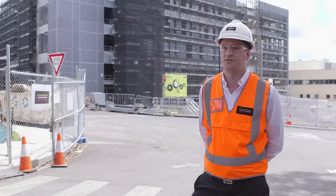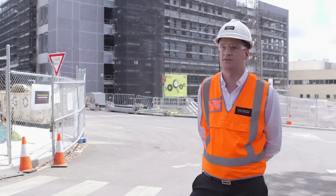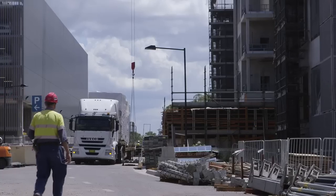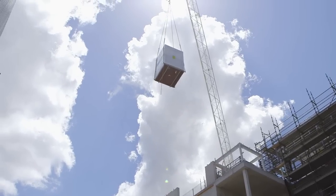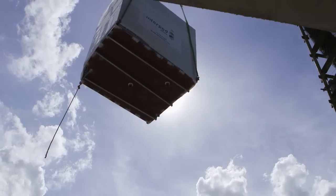We decided to do modular bathrooms for Blacktown Hospital because the client was really keen to have a project that trialled the use of bathroom pods at this scale. There was sufficient repetition in the size and type of bathrooms here that it made it possible. We're putting in 166 bathroom pods, which represents about 85% of the bathrooms in total going into this project.